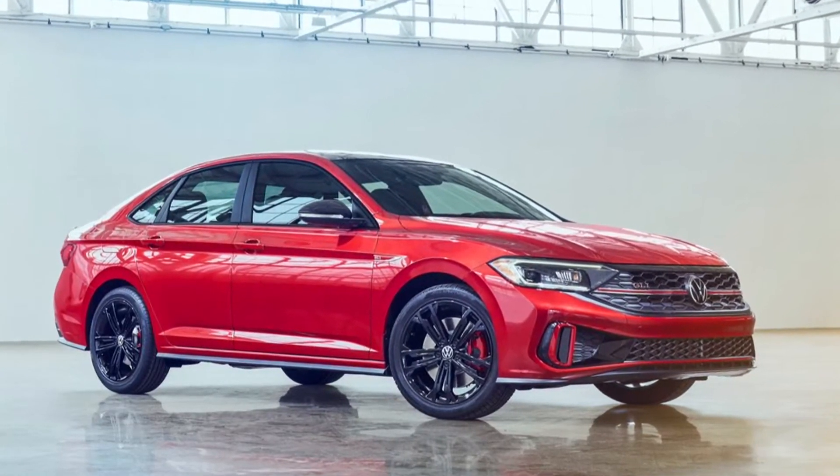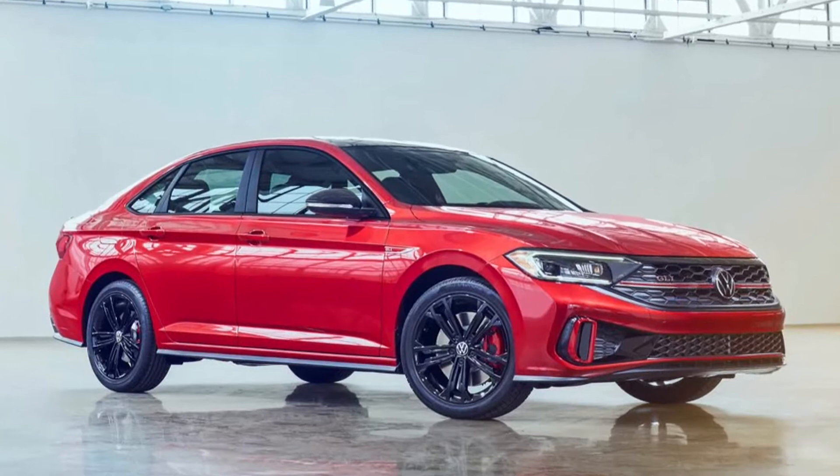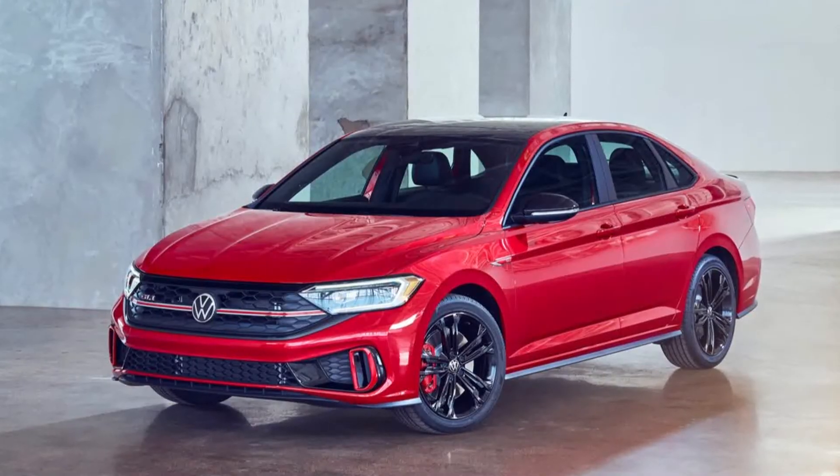The 2022 Volkswagen Jetta debuts with a more powerful base model and updated GLI.